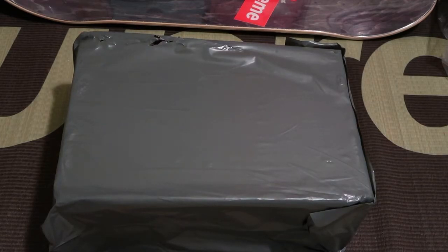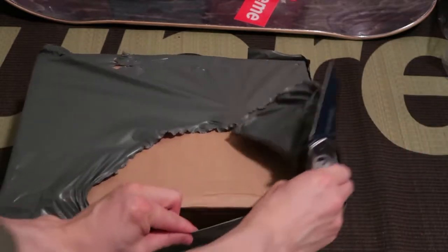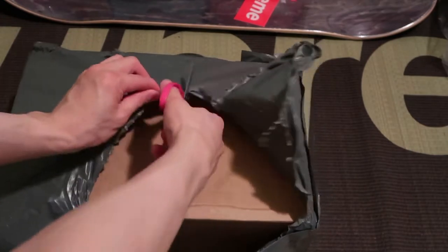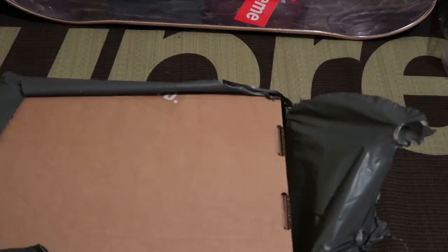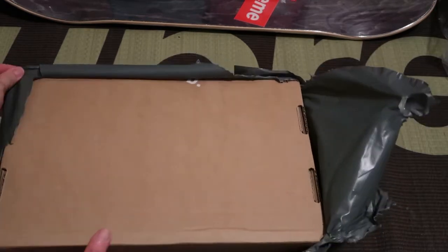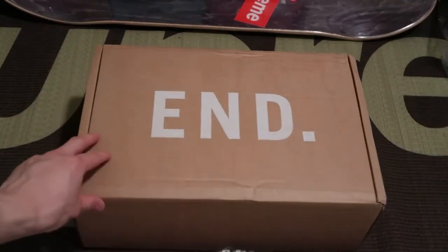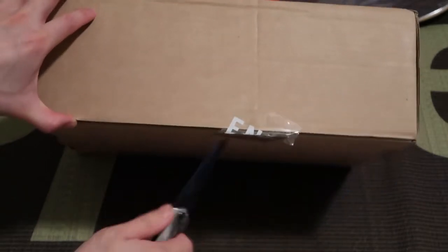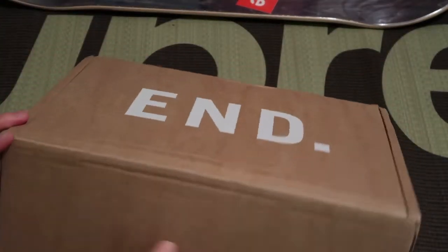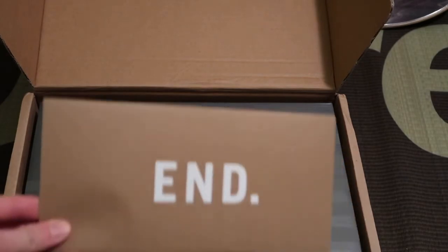I got a new sneaker unboxing today from End Clothing. They had a big sale on New Balances and I was able to grab this pair in my size. Let's get a look at what we got here. End Clothing ships super quick as always — they're located in the UK and ship way quicker than all these US companies. Got the invoice from End.